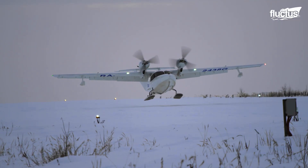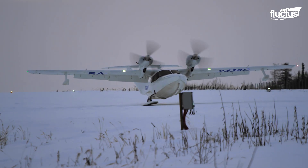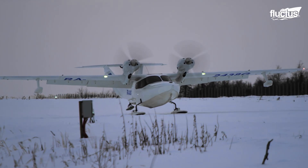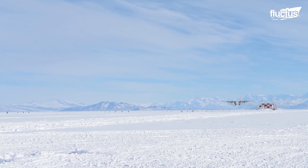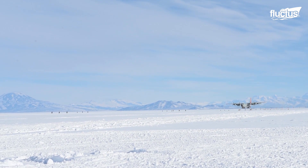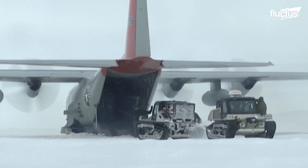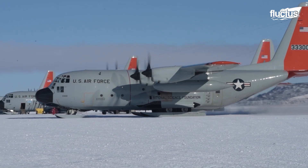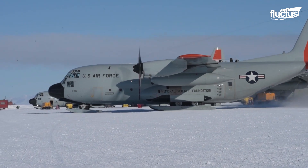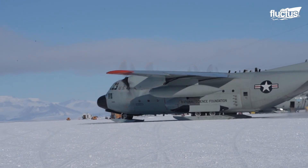Ski landing gear, on the other hand, are designed to accommodate operations on snow and ice. This is common not only on small private planes flying over icy areas like Maine and Alaska, but also on larger aircraft like the C-130. Known as the LC-130, this model is specifically designed to provide cargo and airlift support to scientists working in Antarctica. The hydraulic retractable skis are extremely useful on unpredictable and icy surfaces where traditional wheels would be ineffective.